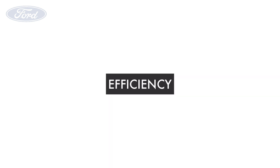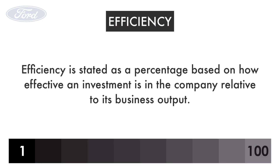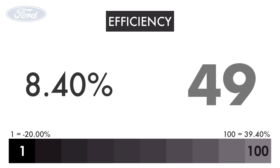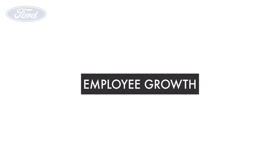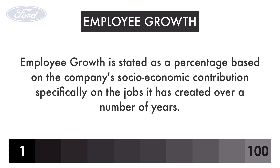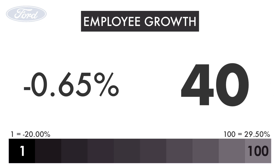Next, let's look at the company's efficiency. Efficiency is stated as a percentage based on how effective an investment is in the company relative to its business output. Ford has an efficiency of 8%, giving it a grade of 49. Next, let's look at the company's employee growth. Employee growth is stated as a percentage based on the company's socioeconomic contributions, specifically the jobs it has created over a number of years. Ford has a hiring growth rate of negative 0.65%, giving it a grade of 40.